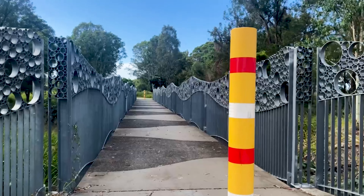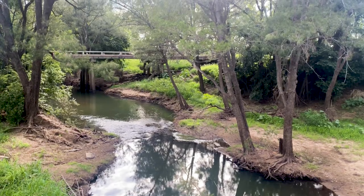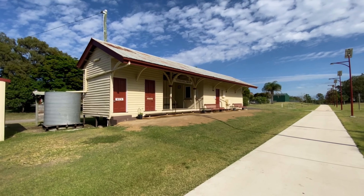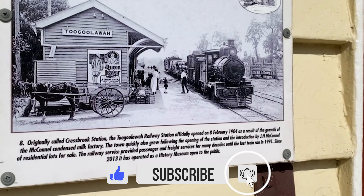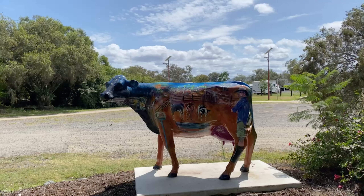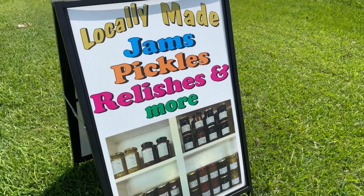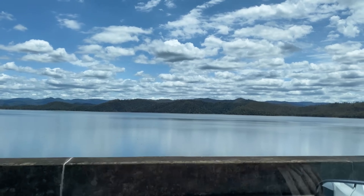The next morning, off on my walk down the rail trail and you find the coolest things — how is this bridge? There is also the cutest railway station, built in 1904. I did a little look around town and found a fudge shop and of course had to take Ed back there. Then we drove past the Wivenhoe Dam and then into Fernvale and stopped at the bakery for a pie before heading into Ipswich.